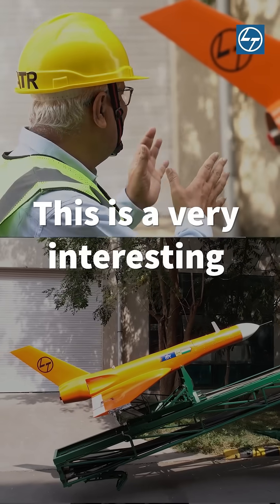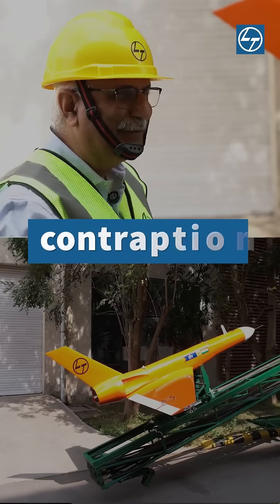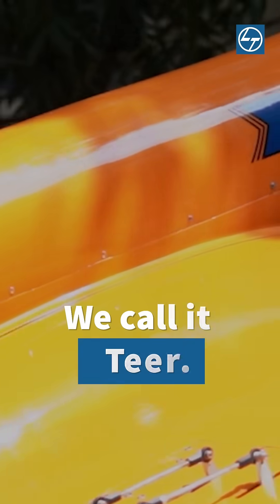This is a very interesting piece of engineering, maybe an interesting contraption you might call it, because it's an aerial target. We call it Teal.